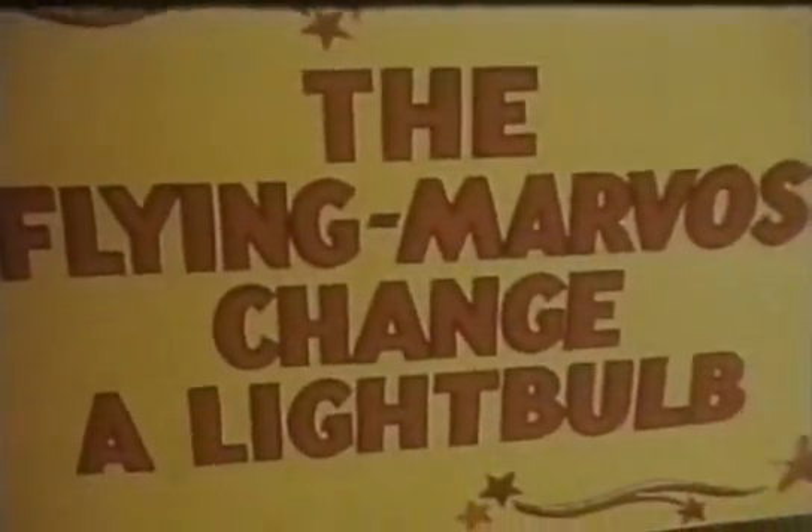Oh no, the bulb's gone again. You wouldn't have to go through this performance. Light bulbs never last forever because at their working temperature — two and a half thousand degrees centigrade — the filament gradually evaporates.